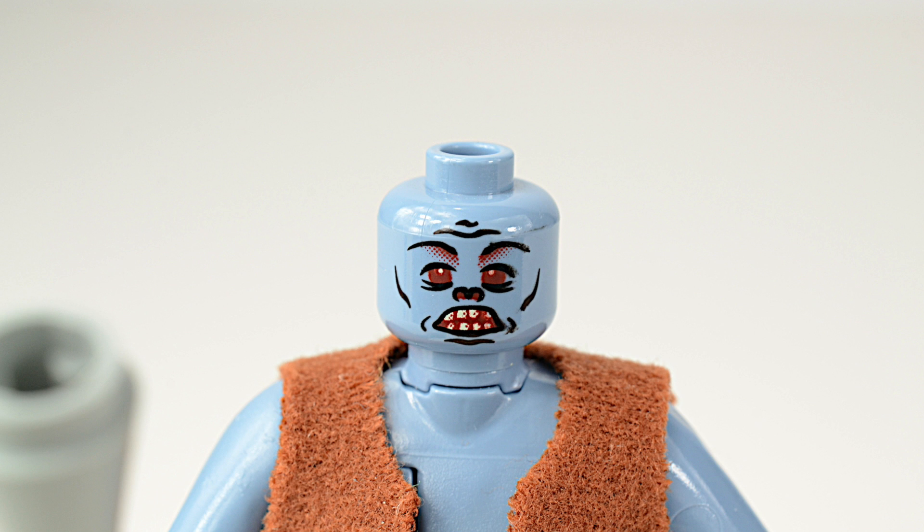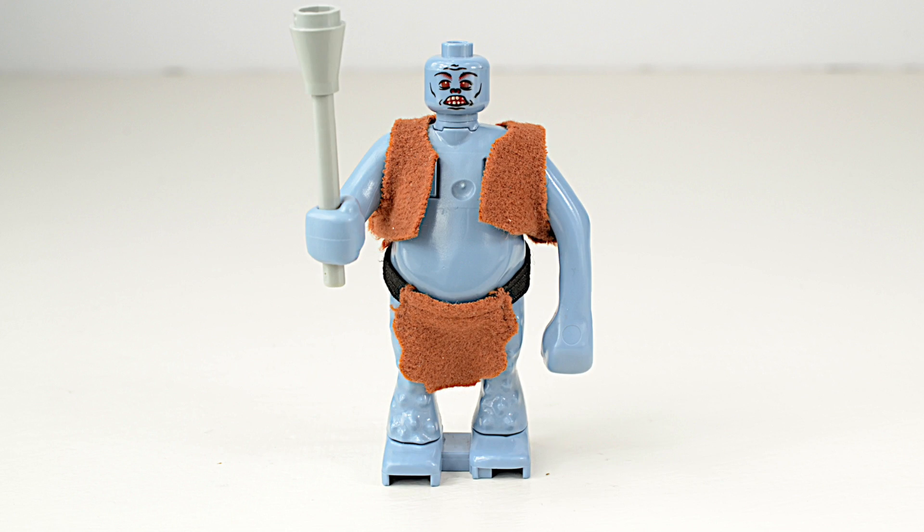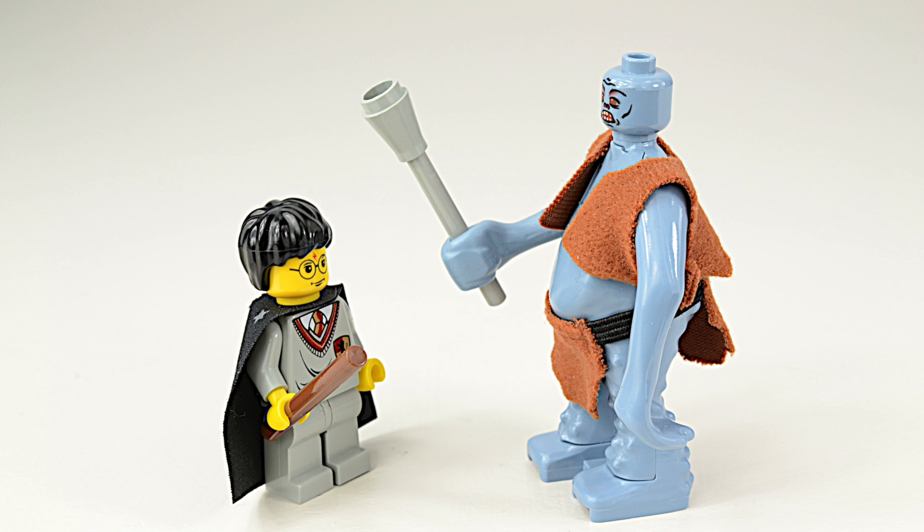Our next troll is from the Harry Potter set 4712, Troll on the Loose. He is certainly one of the best dressed trolls in our collection. This troll minifigure is only able to move one arm, and lucky for young Mr. Potter, the troll seems to be missing part of his club — the piece is probably in one of our boxes.